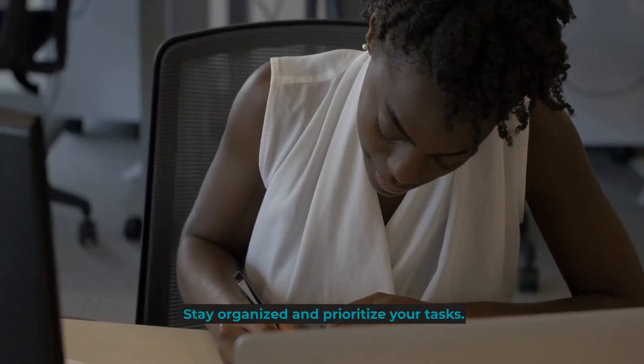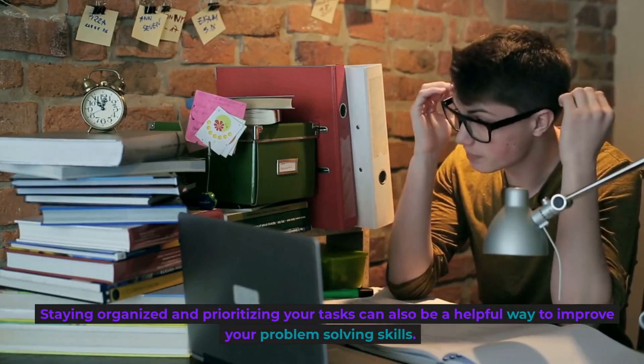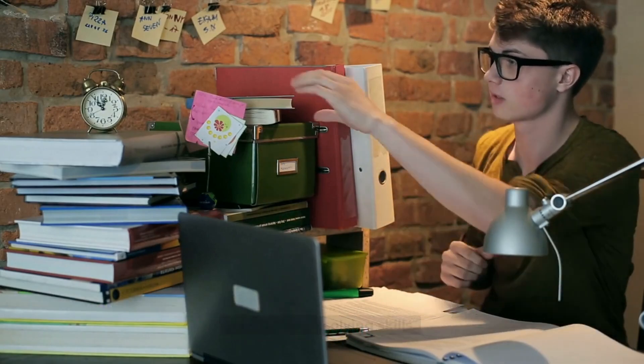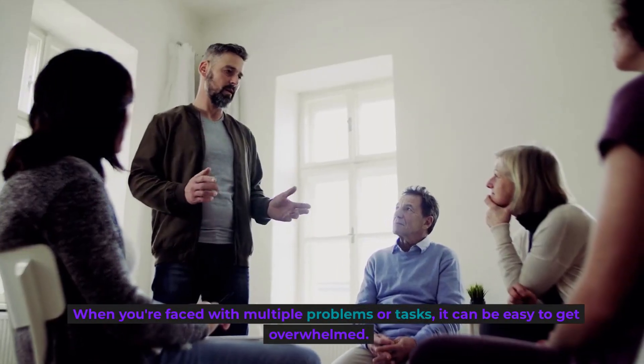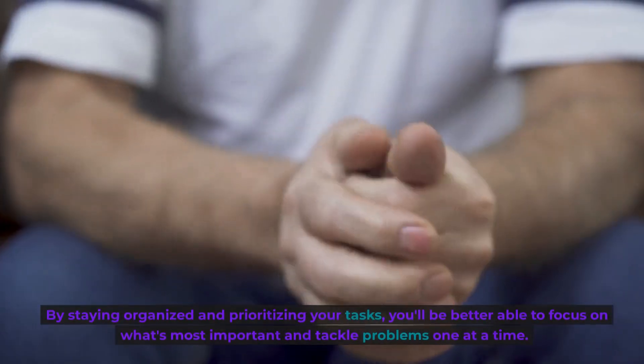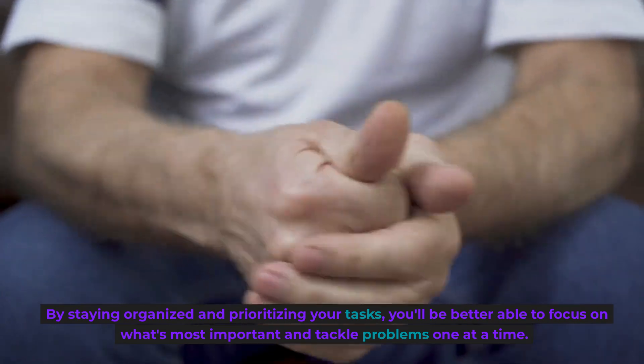Stay organized and prioritize your tasks. Staying organized and prioritizing your tasks can also be a helpful way to improve your problem-solving skills. When you're faced with multiple problems or tasks, it can be easy to get overwhelmed. By staying organized and prioritizing your tasks, you'll be better able to focus on what's most important and tackle problems one at a time.